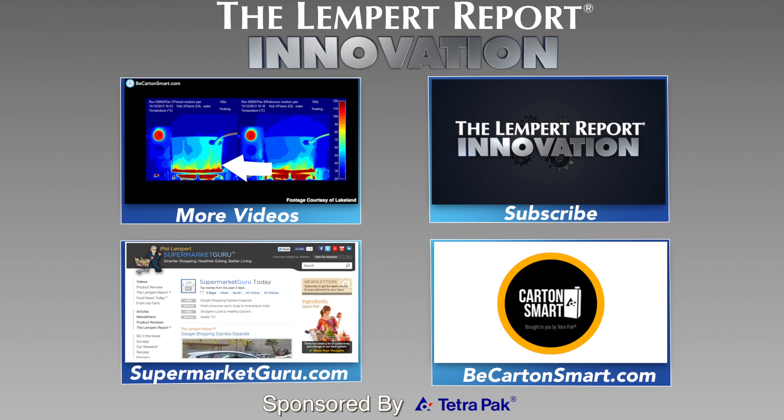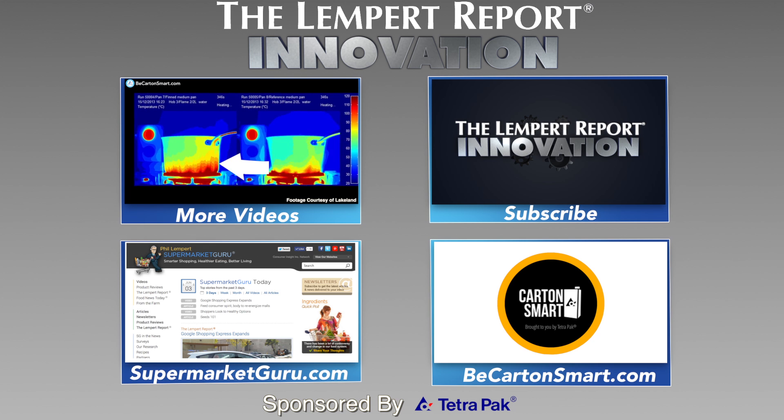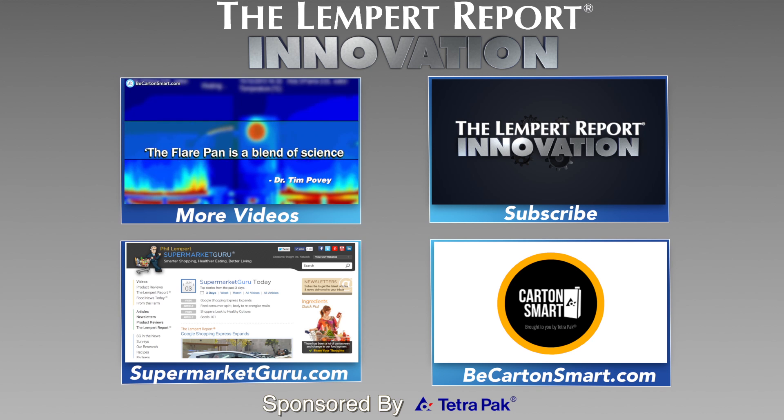Thanks for checking out this week's innovation video sponsored by Tetra Pak. Subscribe to The Lemp Report to watch more videos like this. Also, visit supermarketguru.com and becartonsmart.com to see how others are using cartons as a small step to be good.